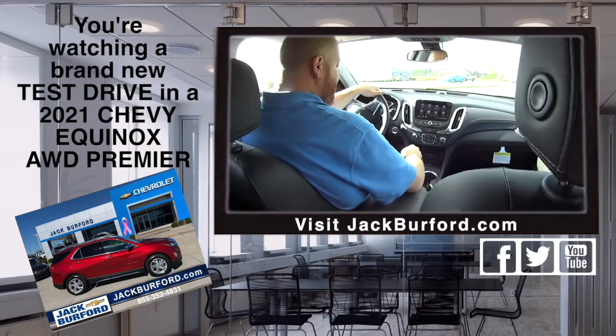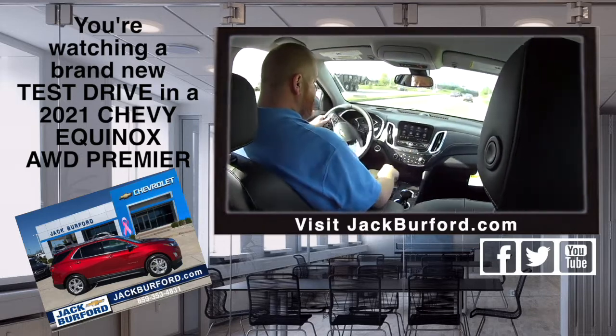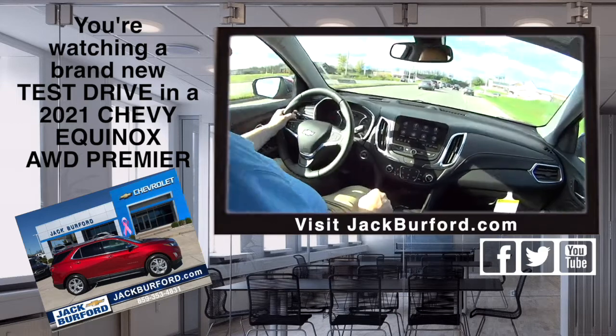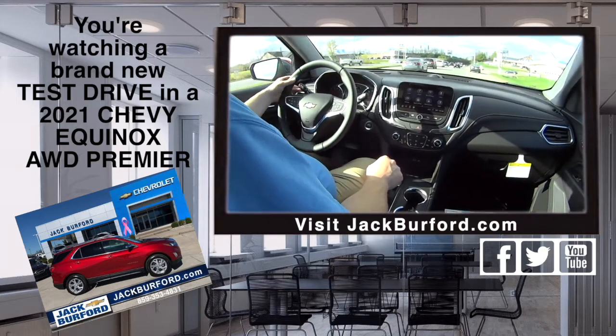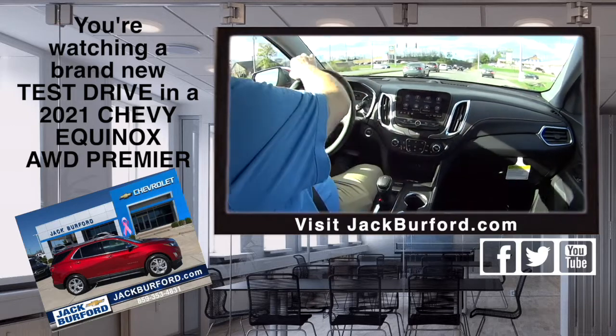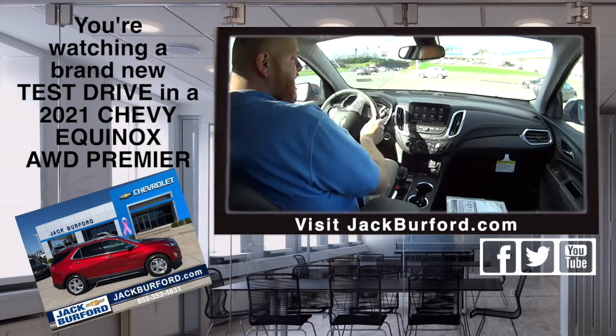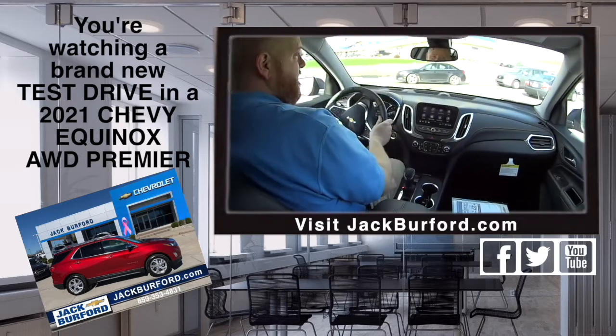It's got leather, heated seats, dual climate control, push-button start. Look at that cockpit — this is just a really nice SUV. Comfort, that's right. You know what, it doesn't get much better than this. You've got leather heated seats, it's got everything you need, great gas mileage, like 30 miles a gallon.